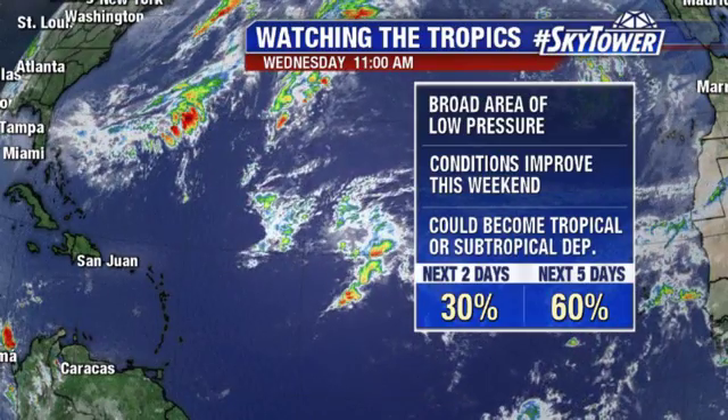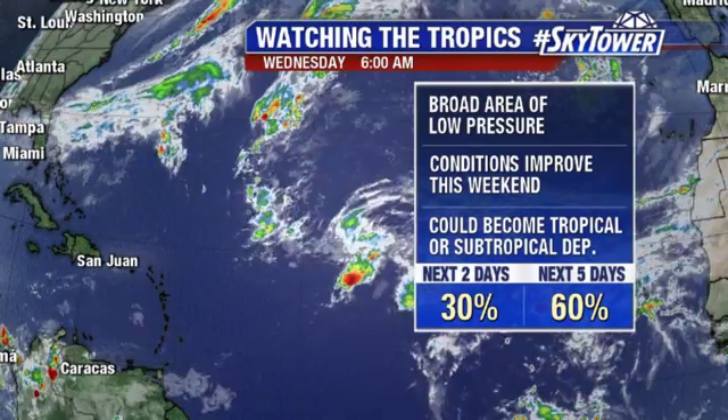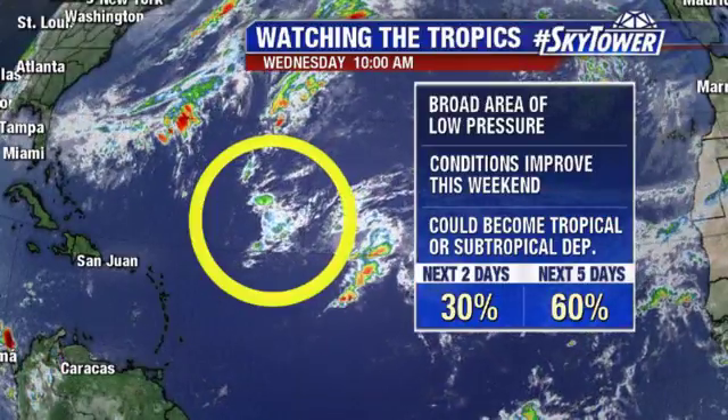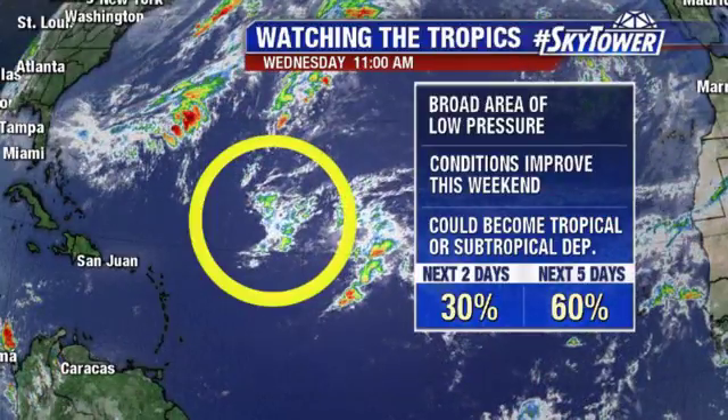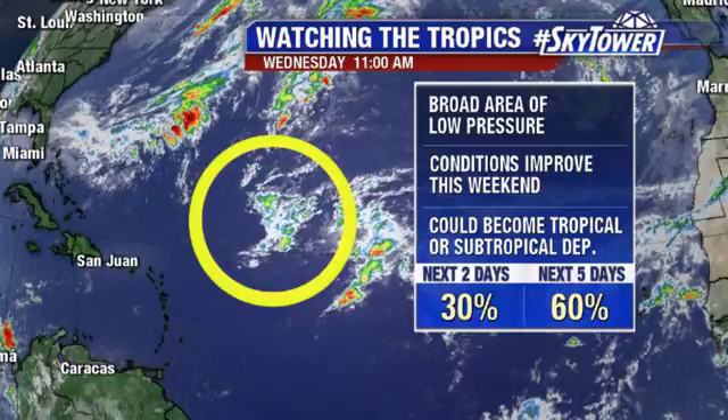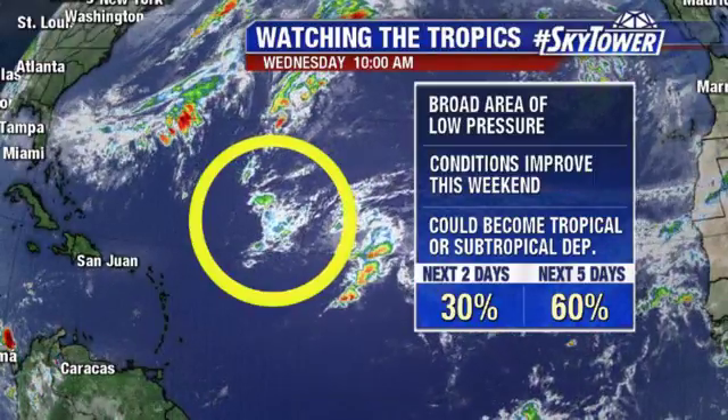This is Invest 95, which has been designated out in the Central Atlantic right there. At this point it's just a broad area of low pressure. It does have some stronger winds out of the west and southwest blowing over the top of this system — that's why you tend to see a lot of the clouds just blowing off to the north and east.